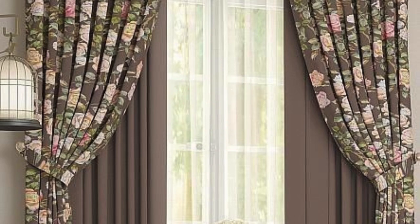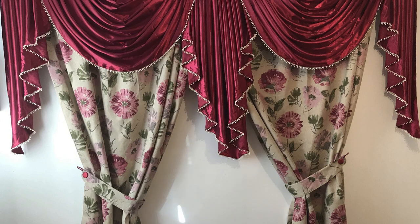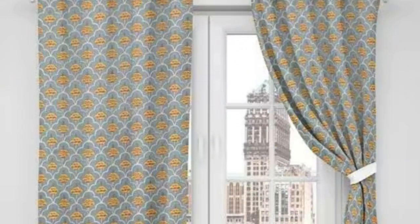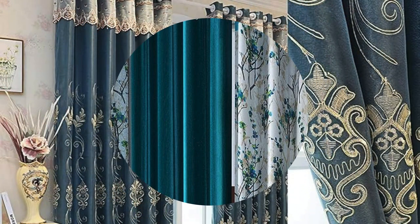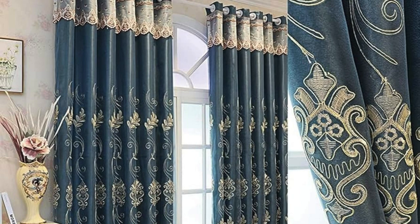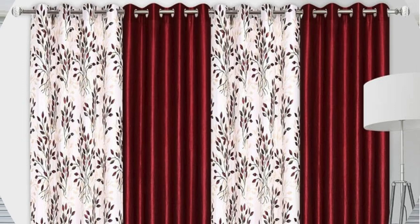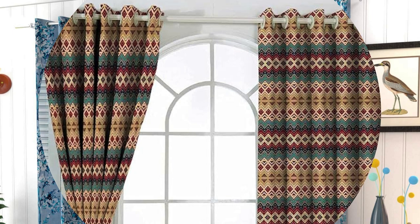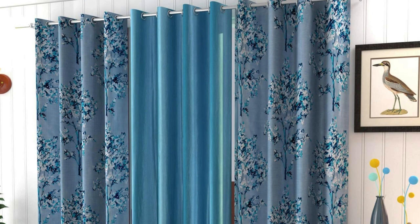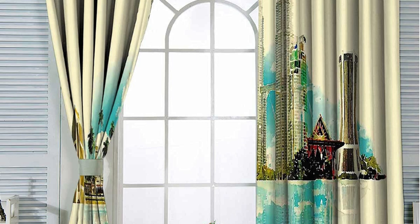Curtains and drapes are not just confined to the realm of aesthetics — they also contribute to sustainable and energy-efficient living. By strategically selecting curtains with thermal insulation properties, homeowners can reduce energy consumption by minimizing heat transfer through windows. This eco-friendly aspect not only lowers utility bills, but also aligns with a growing emphasis on environmentally conscious living. Furthermore, curtains and drapes serve as a versatile canvas for showcasing cultural influences and historical references within interior design. Patterns, motifs, and textile choices can reflect regional traditions or global inspirations, allowing homeowners to infuse their spaces with a sense of heritage and identity. Whether it's incorporating intricate tapestries, hand-woven textiles, or traditional embroidery, curtains become more than just window coverings — they become artifacts that tell a story.